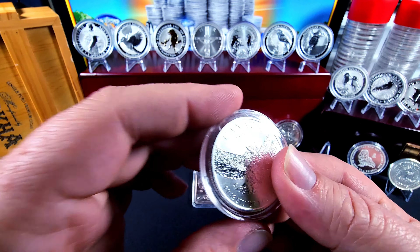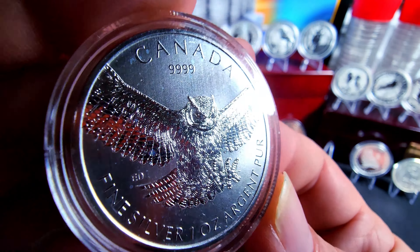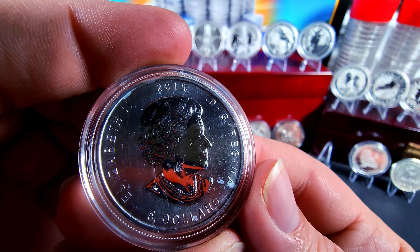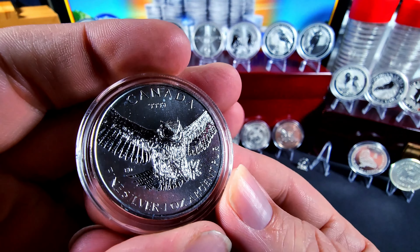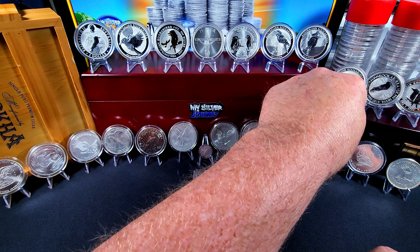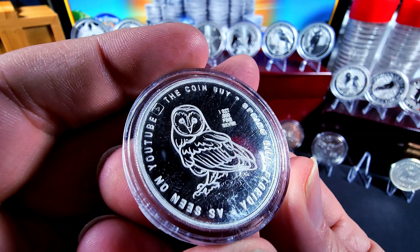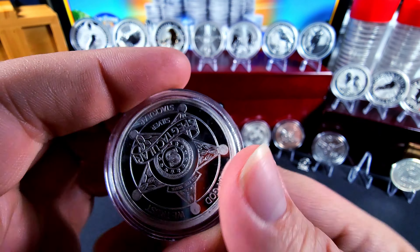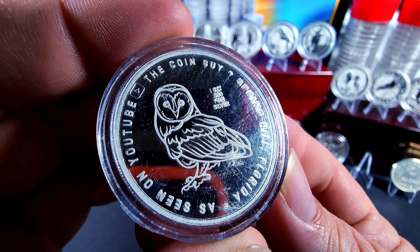And then we have this Canadian round with the owl — beautiful bird, great details as usual from anything from the Canadian Mint. Everything I've seen so far anyway, all wonderful pieces. And this one I actually got from Spectacular — this is the round for him and Coin Guy, and of course it's got his owl on the reverse.